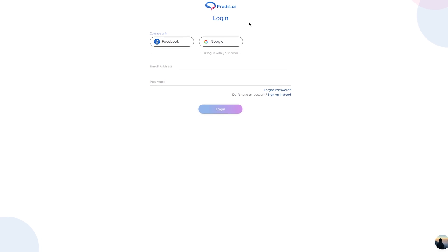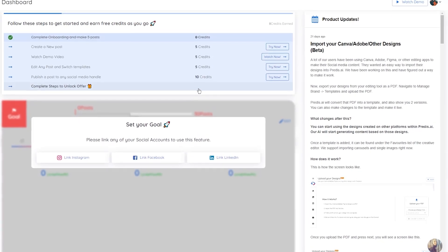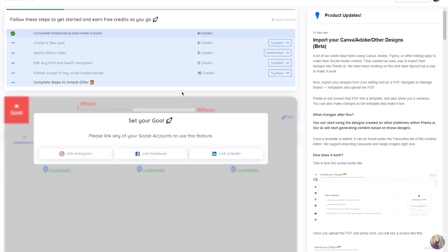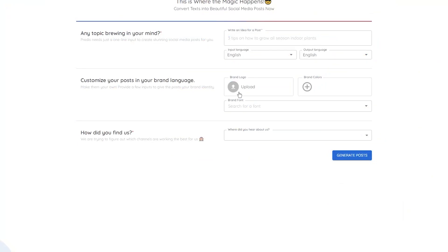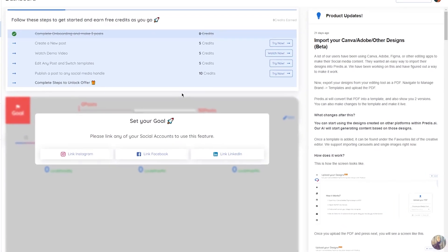and password for your account. Once you've filled in those fields, click on create account. Next, you'll be taken to the Predis dashboard. This is where all the magic happens. Take a look around to get familiar with the interface. You'll see a few different tabs at the top of the screen, including create video, my videos, and settings. From there, you can start creating your first video. Simply click on the create video button and you'll be taken to a page where you can input your topic and select your input and output languages. One thing I love about Predis is that it's incredibly user-friendly. The interface is clean and intuitive, so even if you're not tech-savvy, you'll be able to navigate the site with ease. And if you do happen to run into any issues, Predis has a great customer support team that's always ready to help. They're quick to respond and always eager to assist with any questions or concerns you may have.